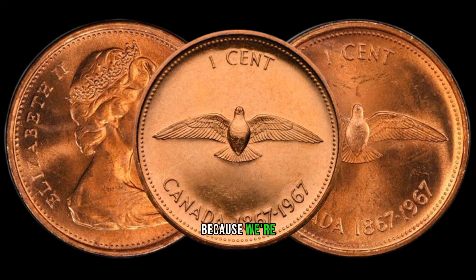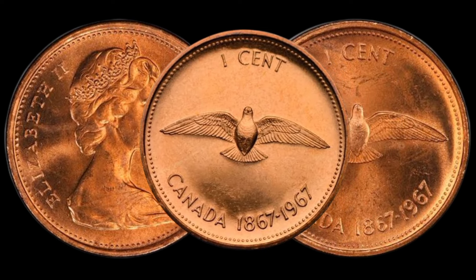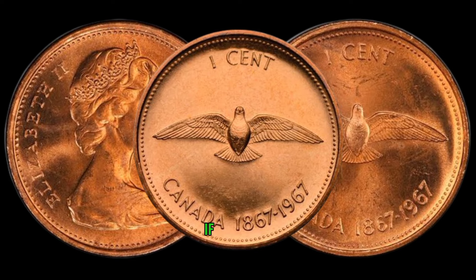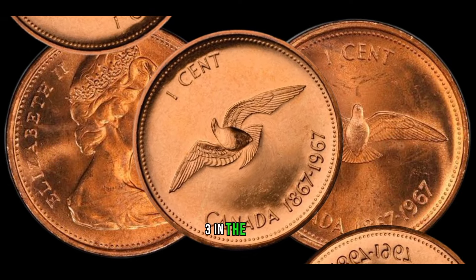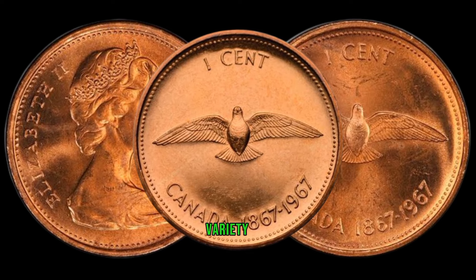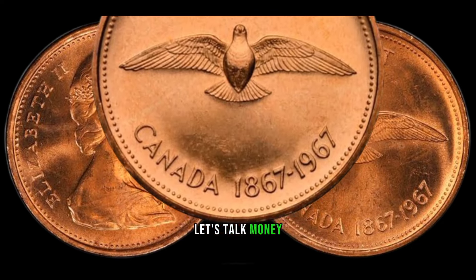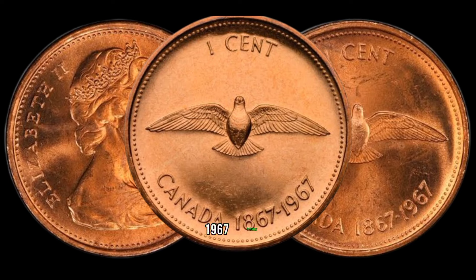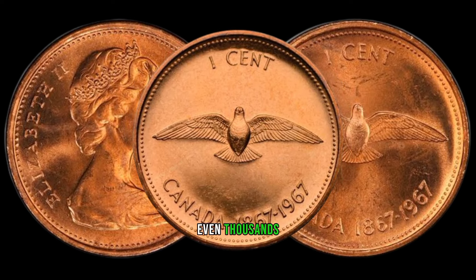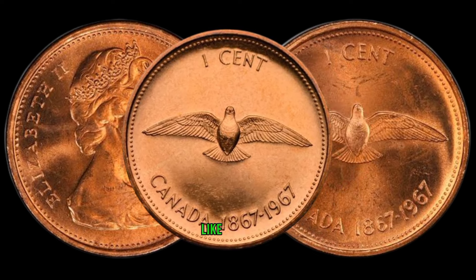Keep watching, because we're about to reveal just how much these rare 1967 pennies can be worth. Take a close look at your 1967 Canada 1-cent coin — if you notice a faint 3 under the primary 3 in the date, congratulations! You might be holding a coin with a 3-over-3 variety, and these are in high demand among collectors. The value of these rare 1967 pennies can vary, but some have been known to fetch hundreds or even thousands of dollars.